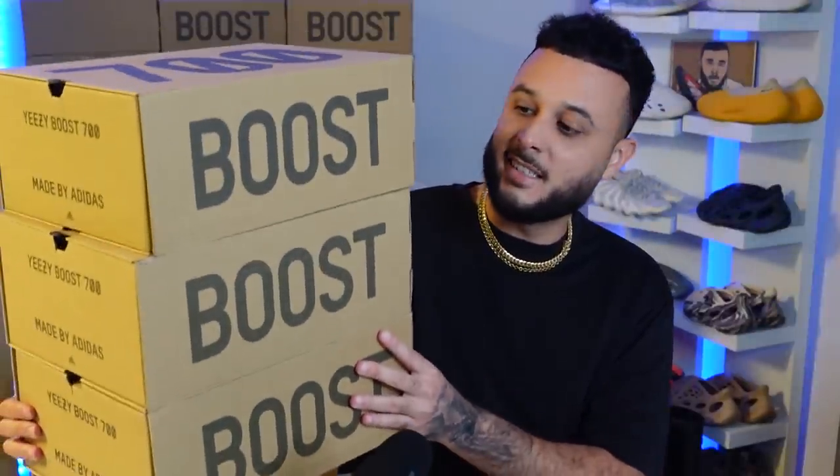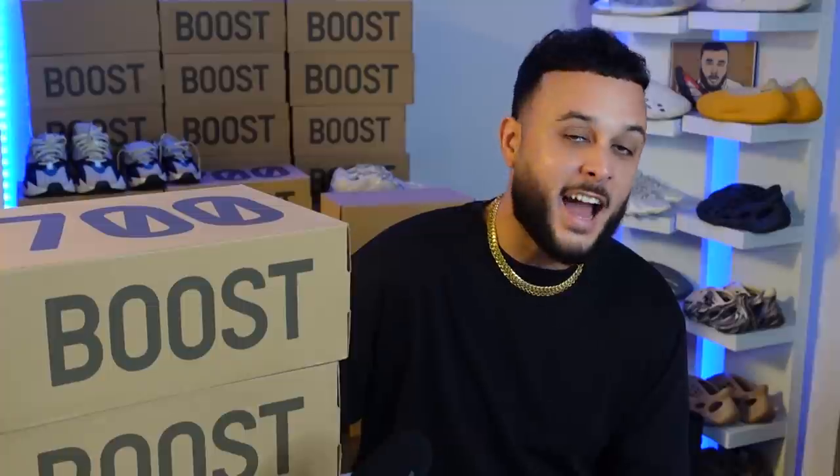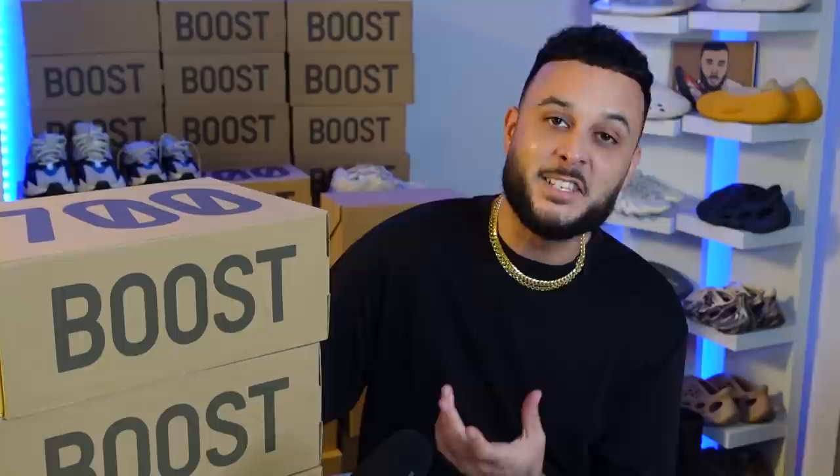Here I have three Yeezy 700 boxes — 700 V2s to be specific — and the reason I have these boxes is because one of these colorways will be restocking later this fall. Earlier this month Yeezy brought back the OG 700 V2 Static, and they're planning to bring back one of these classic V2 colorways this fall. There's a random guy with crazy inside Yeezy info who's been hitting me up on Discord all year with information that has turned out to be 100% correct. He's even the person who first told me the V1 Wave Runners would be restocking — and look, they're dropping this Tuesday. He gave me three 700 V2 colorways and told me one of them is restocking this fall.